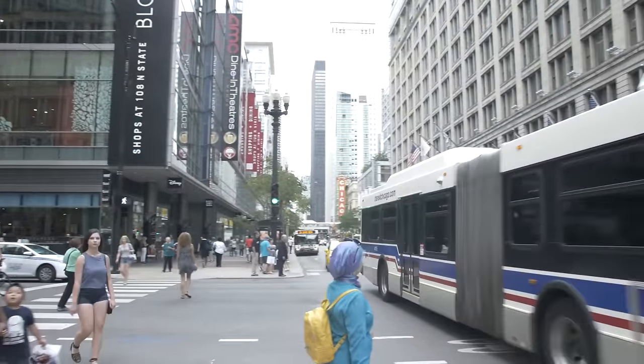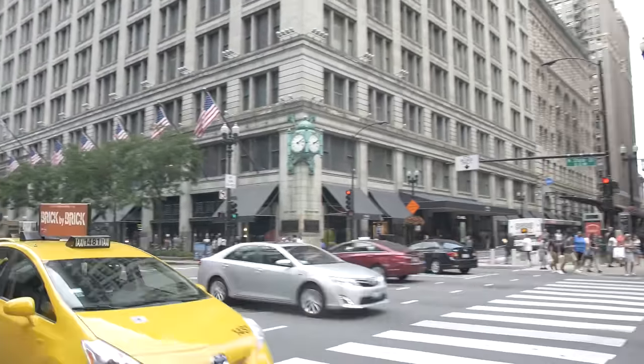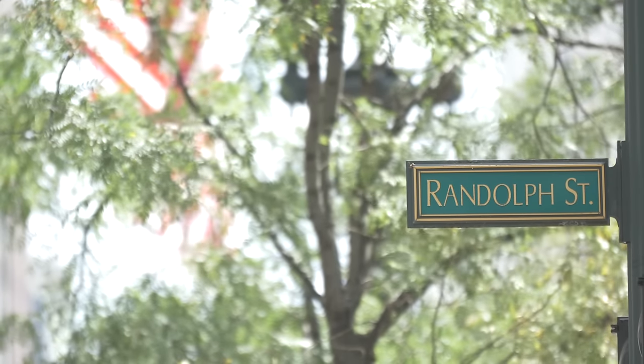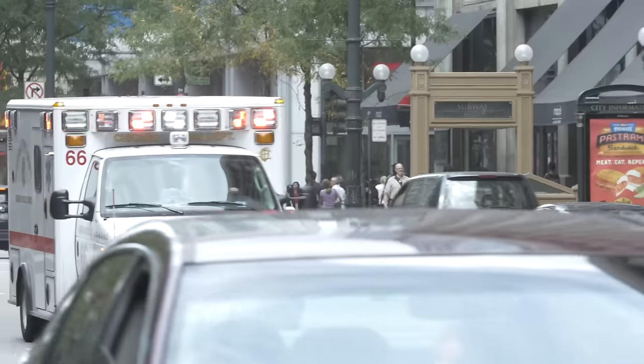We're working with the city and the Chicago Loop Alliance to put sensors at every block along State Street and Randolph in the Loop to better understand pedestrian and traffic flow. This is important for urban planning, it's important for businesses, but it also gives us data that will help us to improve traffic safety.